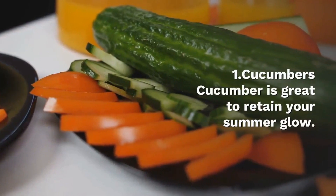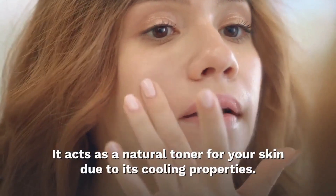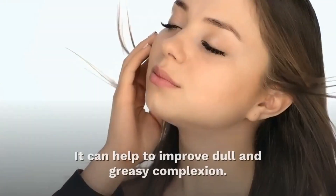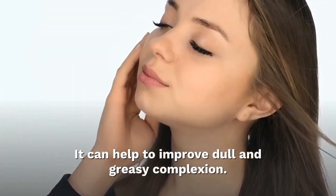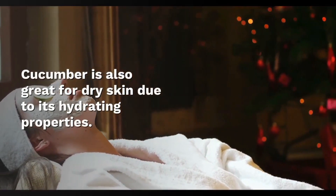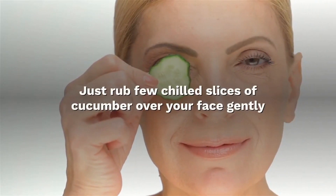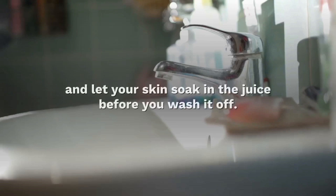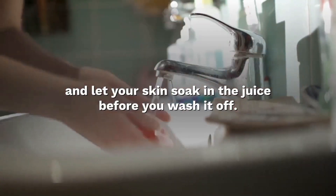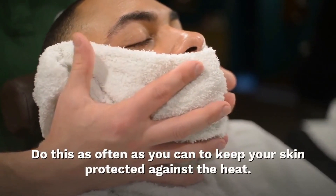Cucumber is great for retaining your summer glow. It acts as a natural toner for your skin due to its cooling properties, and can help to improve a dull and uneven complexion. Cucumber is also great for dry skin due to its hydrating properties. Simply rub a few chilled slices of cucumber over your face gently, and let your skin soak in the goodness before washing it off. Use it as often as you can to keep your skin protected against the heat.